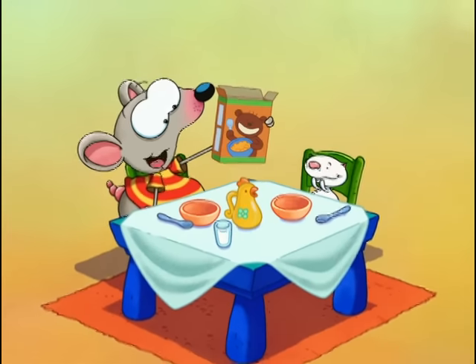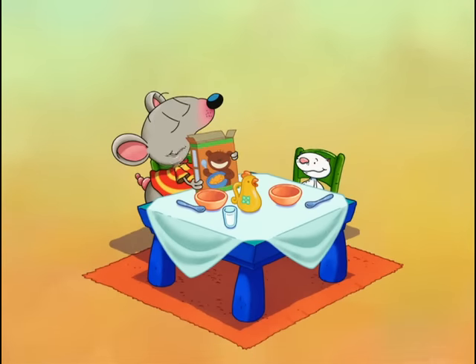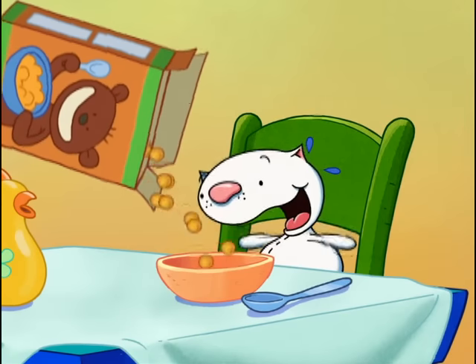Special treat for Brekkie this morning, Beanoo. My most favorite cereal — Loopy Doopy-O's!